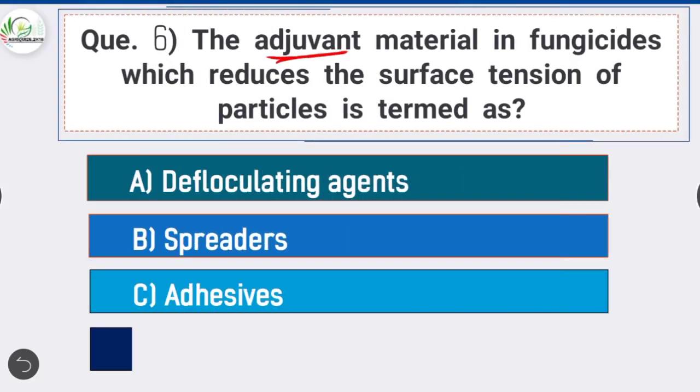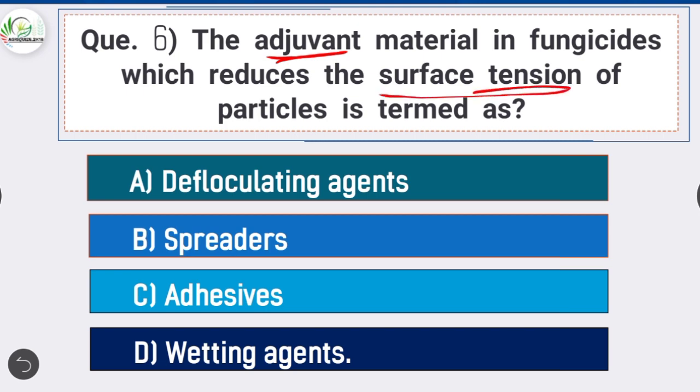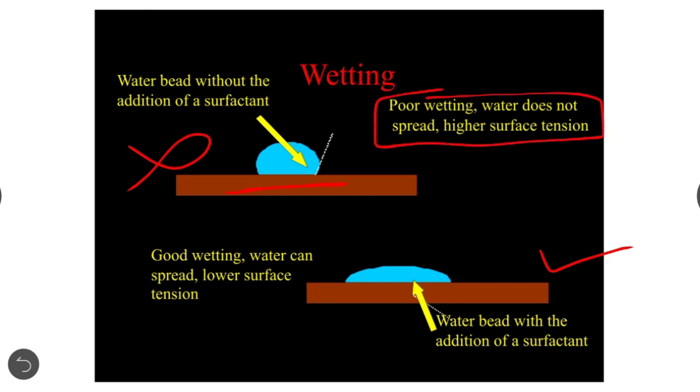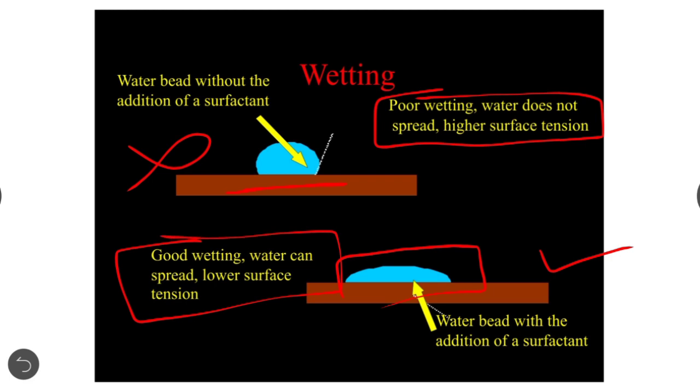Question 6: The adjuvant material in fungicides which reduces the surface tension of particles is termed as — option D is correct: wetting agents. The lower the surface tension in a pesticide or fungicide solution, the better the coverage of application. In the picture shown, water bead without a surfactant demonstrates poor wetting with higher surface tension, while addition of a surfactant results in good wetting with lower surface tension.